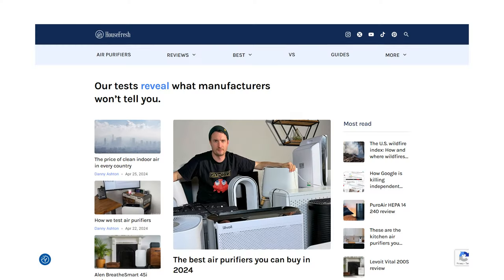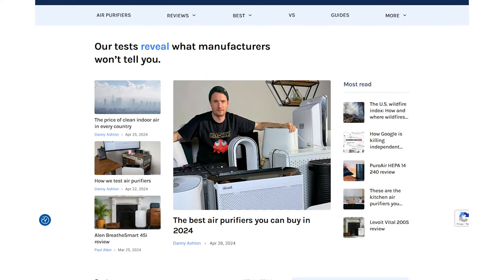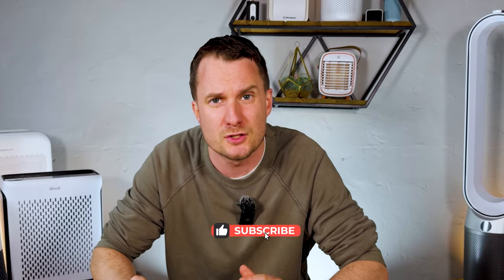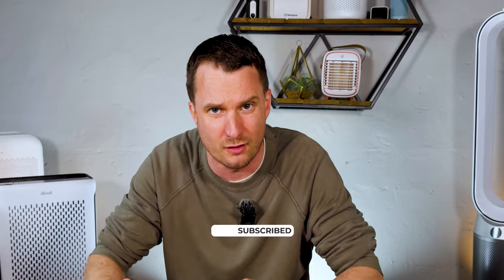Unlike most of the videos on here, all of our recommendations are backed up by data that we share with you publicly, so be sure to check out the link in the description for the full review of the devices featured today. Now you might recognize some of the units I talk about today, but I'm sure you're going to be surprised by at least one brand you've never heard of.